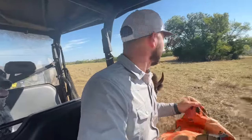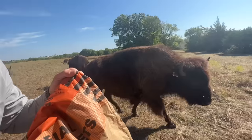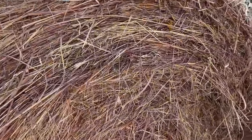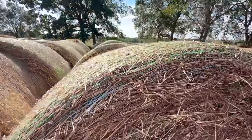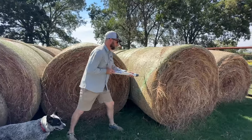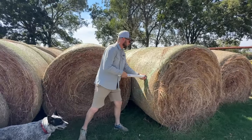Since we're putting hay out this time of year, we're going to do some hay tests. I've never done it before. We're going to check what's in our hay, basically, that we've got from almost three different places around us. Marissa and Brooks and I are going to take some samples and then eventually take it to the extension office, which will send it off and we'll get our results back.